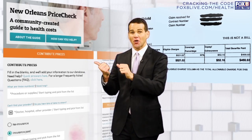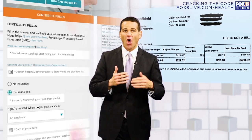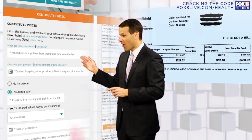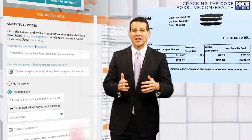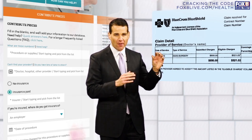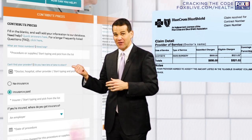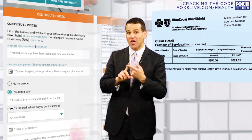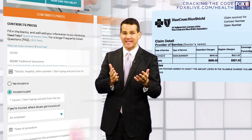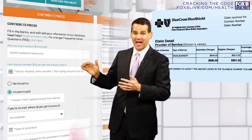Go to our website and you'll see an interactive tool where you can fill out all of the information from that EOB form. The first thing you need to do on this interactive tool is fill out the procedure you had. On your EOB, you'll see a procedure number, possibly, or the type of procedure. Either type in the procedure number or type in the procedure you had, like MRI or blood test, and you'll be able to populate that part of the tool and move on to the next step.